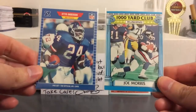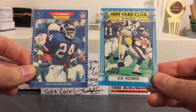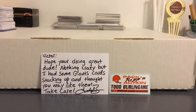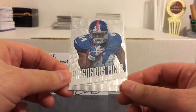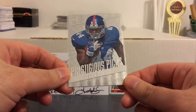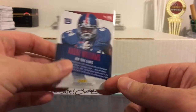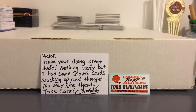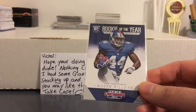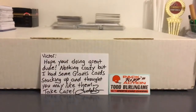Couple old school running backs here — Otis Anderson and Joe Morris. Really like the look of those old school thousand yard club cards. Nice Andre Williams. Seems like I mention it every Giants video but Andre Williams had a lot of nice cards. Gonna have to do like an Andre Williams showcase at some point so you guys can see what I'm talking about. And here he is again — Rookie of the Year Contenders. He might still have a shot with somebody; was with the Chargers last year but missed a chunk of the season with a broken wrist.